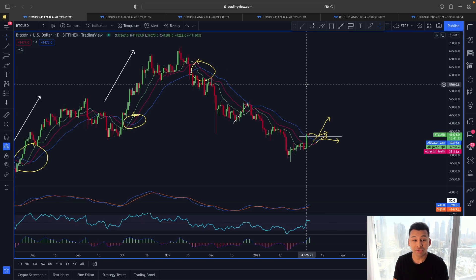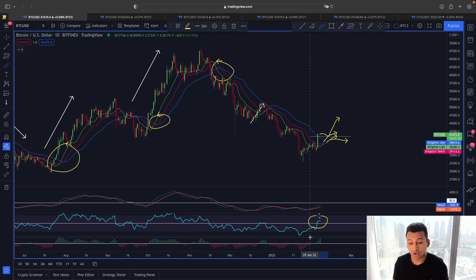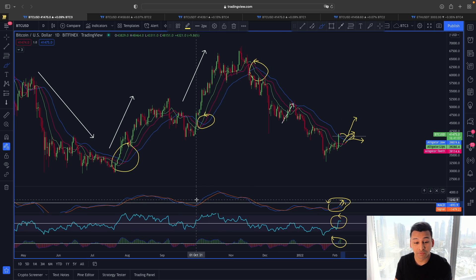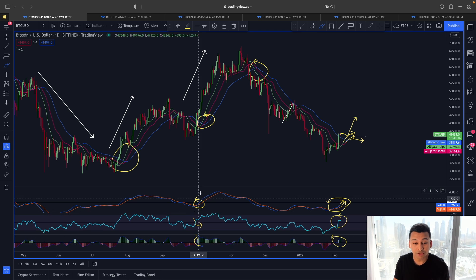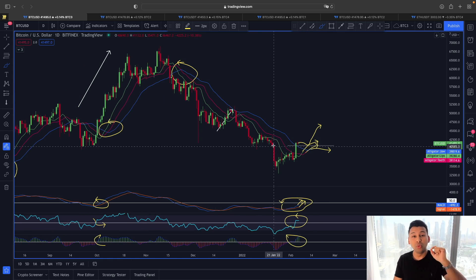Besides the Williams Alligator, the MACD, RSI, and T3 CCI indicator also provides confirmation. The RSI line is above the 50 level, T3 CCI is in positive territory, and MACD already shows a bullish cross. If the MACD line also jumps above the 50 level, we'll likely see the Williams Alligator crossover simultaneously. Past examples show: a bullish MACD cross jumping above 50 with RSI above 50 and T3 CCI in positive territory all confirmed prior bullish price movements.